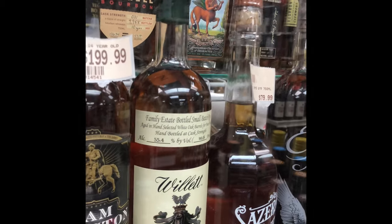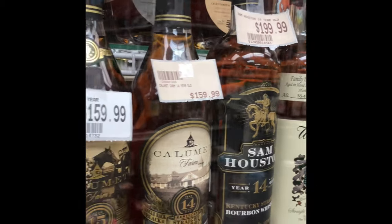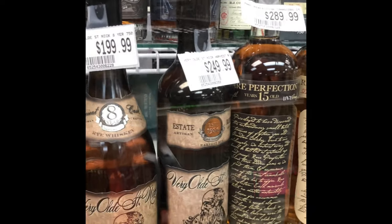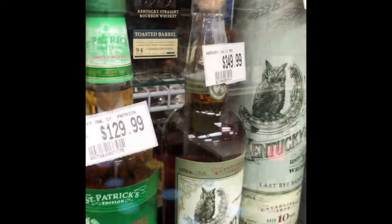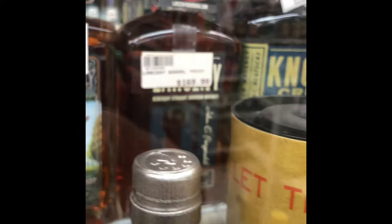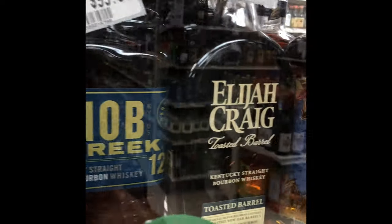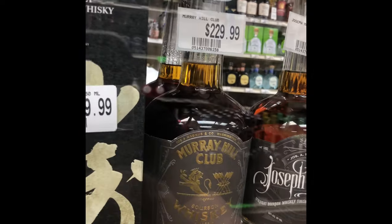I have to show you these prices — some of them are outrageous. Over the top. These prices shouldn't even be priced like this. Even this over here, $99 Basil Hayden. Jesus Christ. These prices are ridiculous. There are mom and pop shops out there that do this — it's crazy. There are prices like this because certain people don't have an idea, and this is why I make this channel.